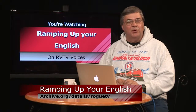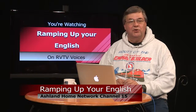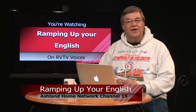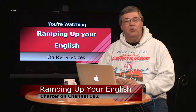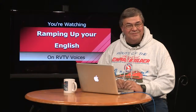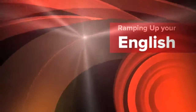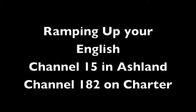You can watch or even download today's program by visiting archive.org/details/roguetv. I want to thank my volunteer crew and RVTV for making this program available to our community. And I also want to thank you for watching on Ashland Channel 15 and Charter Channel 182. Join us next time for Ramping Up Your English. I'm John Letts. You've been watching Ramping Up Your English, a support program for intermediate level English language learners. Visit our website at letscreate.org. Join us next time on RVTV Voices for Ramping Up Your English.